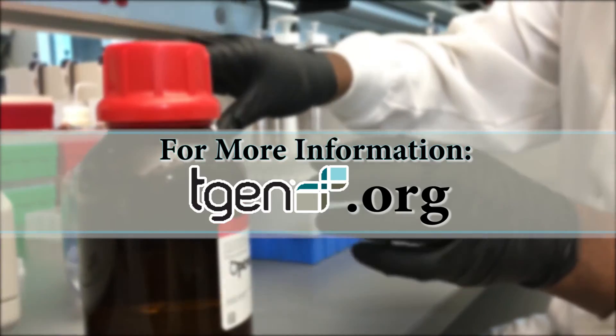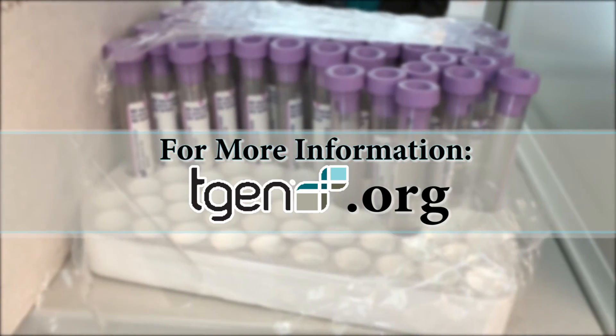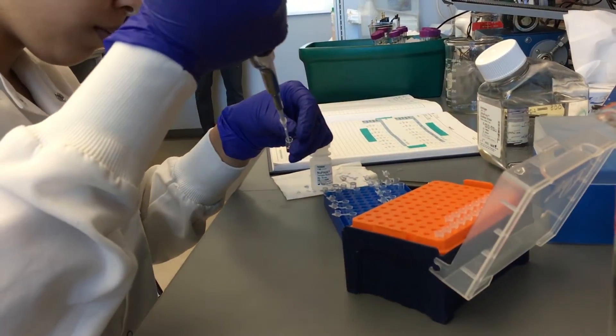For more information, you can visit T-Gen.org. Reporting for Know 99, I'm Charlene Santiago.